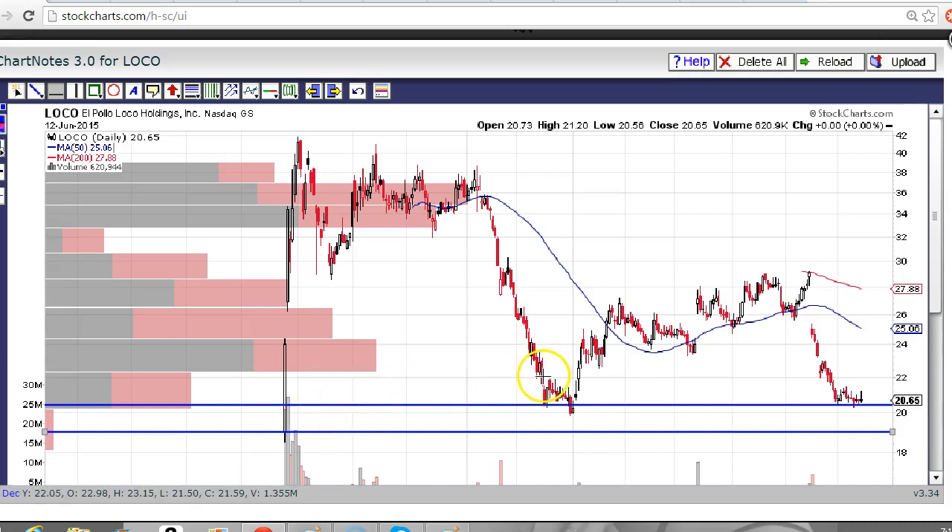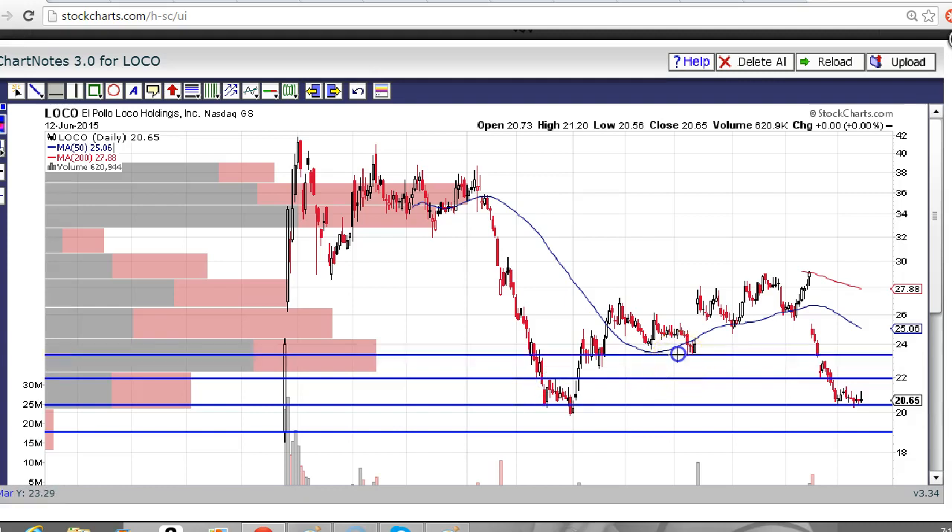Looking above, we've got some resistance right here in the 22 area, and we've also got some resistance up here in the 23.50 area or so. So watch out for those levels.